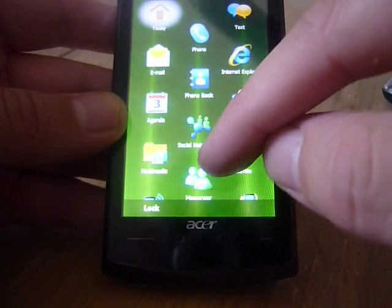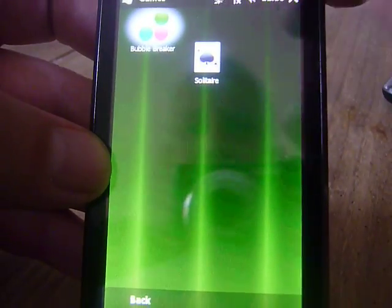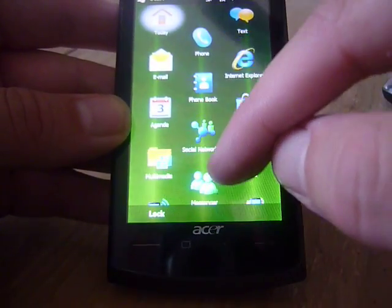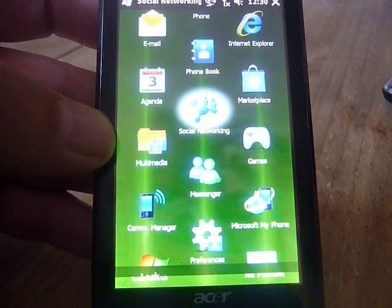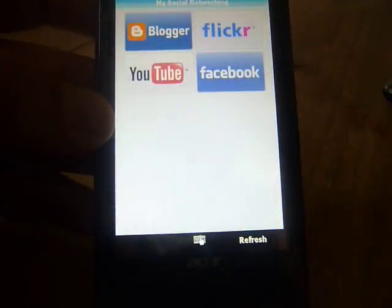I'll have a quick look at the other apps that are included. A couple of games as you'd expect — Solitaire and Bubble Breaker. You've got some social networking links as well. Surprisingly Twitter isn't included. You have Blogger, Flickr, YouTube and Facebook.